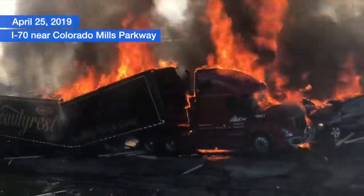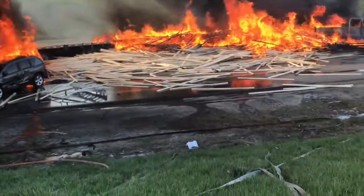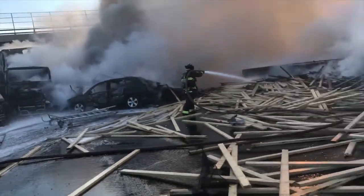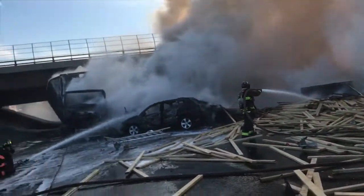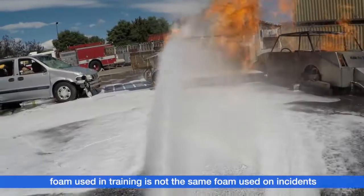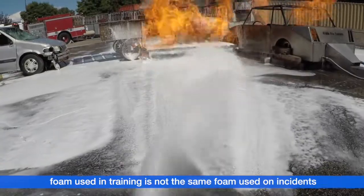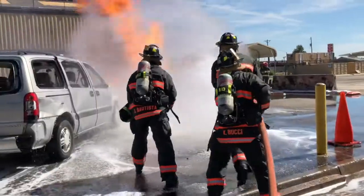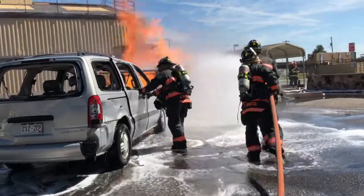This training was in anticipation of a call like I-70, recognizing that we could have this type of incident anywhere in our district. The prop is simulating a truck with a 55-gallon saddle tank full of diesel fuel. We have a car prop as the ignition source as well — both of those are propane fires. We also have a third vehicle involved where there are victims inside.